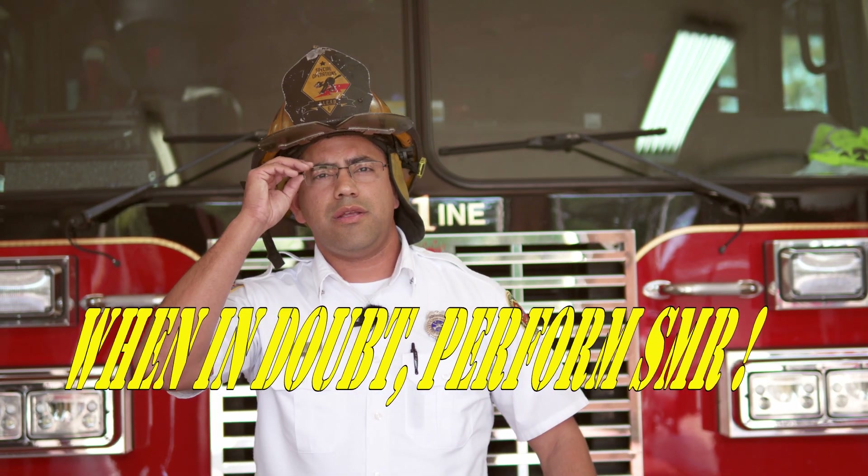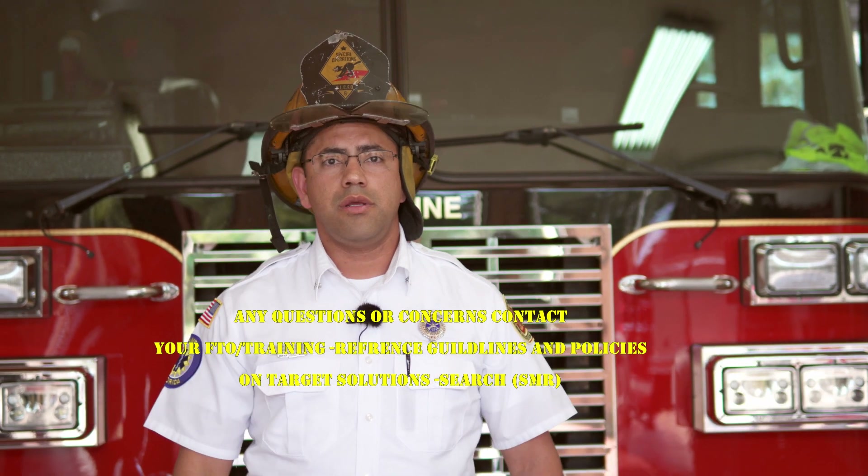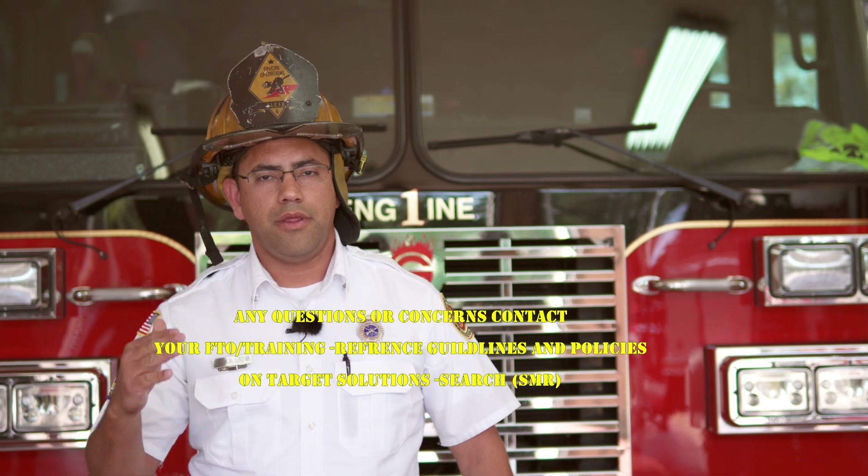And that's your hot minute of the day. Thank you very much. If you guys have any questions, please refer to your FTO or FTC, but you can also call the training division. Thank you guys very much.